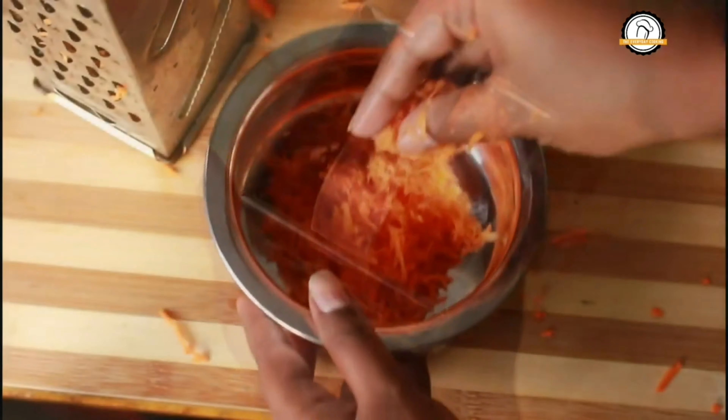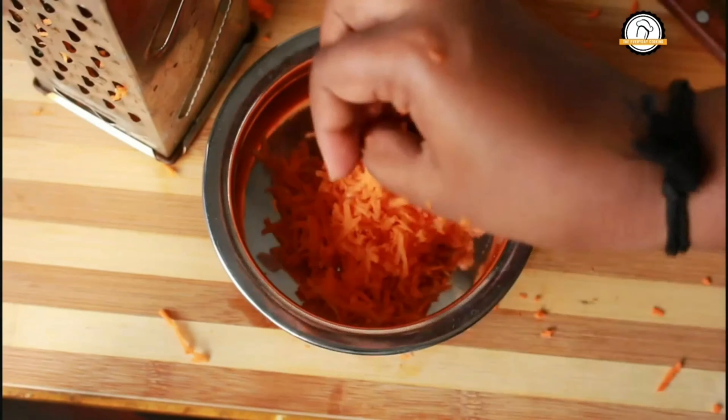The grating part is over. Let me transfer this into a bowl. To this, add a cup of idli batter. Idli is very popular in India, especially in South India. If you don't know how to make the idli batter, the recipe link is in the description box — you can click it.